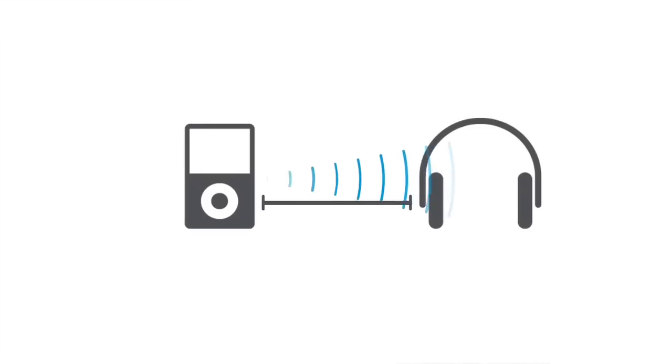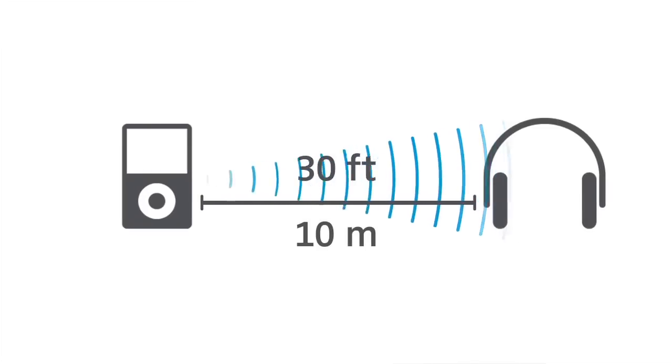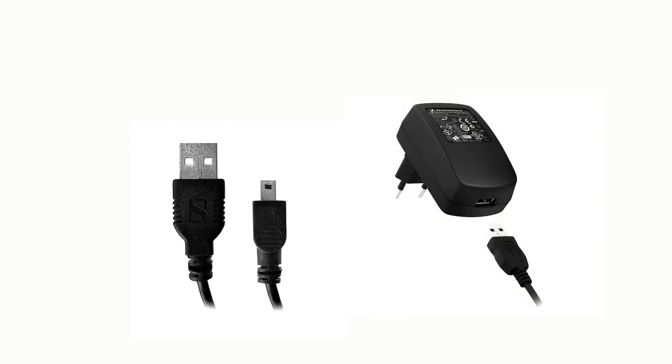Bluetooth works well within a range of 10 meters — that's more than 30 feet — so you don't have to cling to your audio source too much. It is also easy on the batteries, giving you up to 20 hours of uninterrupted listening pleasure, depending on your music and activated sound-enhancing measures like bass boost. Should your batteries run out of power, you can always use the included audio cable to keep enjoying your music while you recharge the lithium polymer batteries at your USB port or the main power supply via the charging cable.